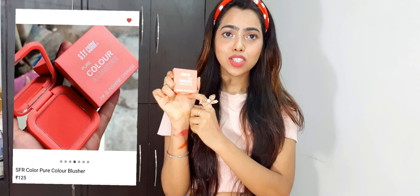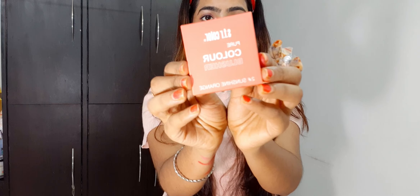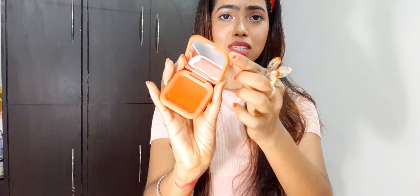Now let's see the swatches and shade numbers. Shade number 1 is an orange shade which I purchased. Shade number 2 is the Sunsign Orange. The product is called Pure Color Blusher S.F.R. The manufacturing date is 2019 and expiry is until 2024, so you get a long time to use it. It was just Rs. 125, or Rs. 99 if you buy it in a bundle — I got it for 99 rupees.